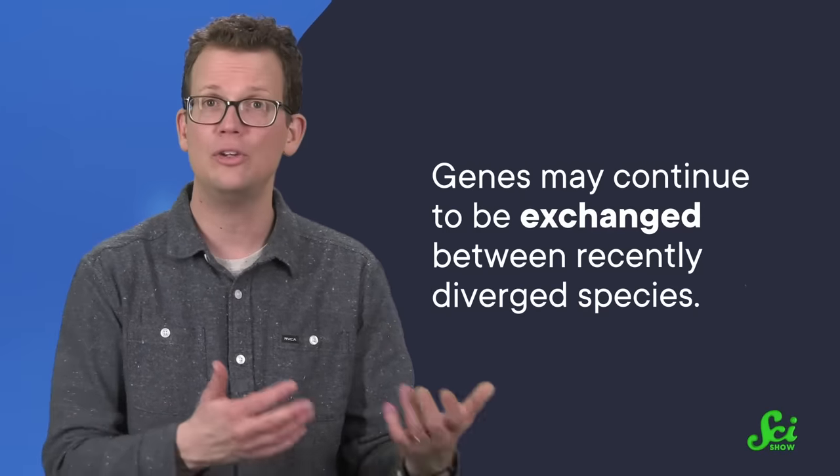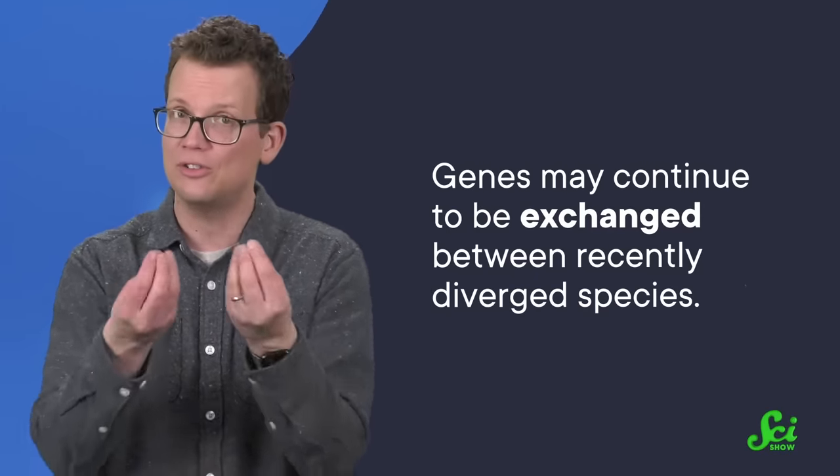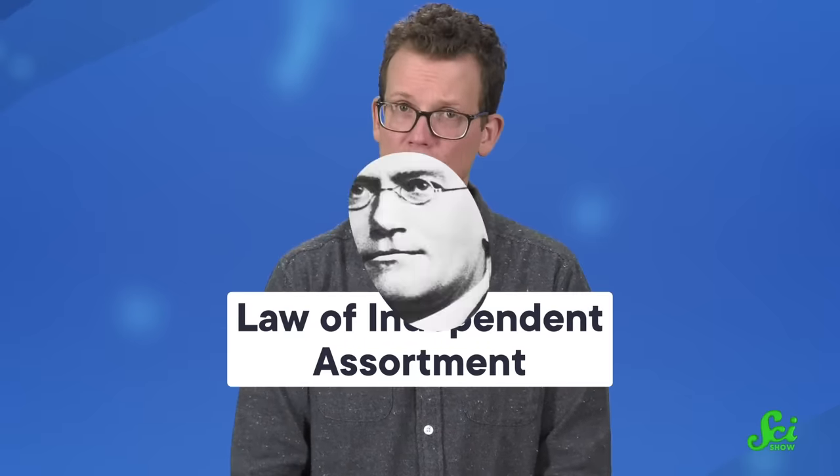But that doesn't necessarily mean that they can't reproduce with one another. Despite our definitions, genes may continue to be exchanged between recently diverged species. But the way that that's happening in beard tongues is really weird. To understand why, we need to talk about the law of independent assortment.